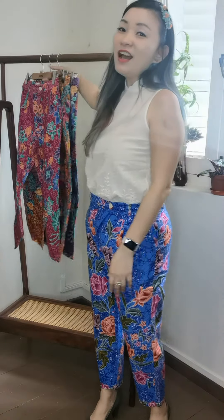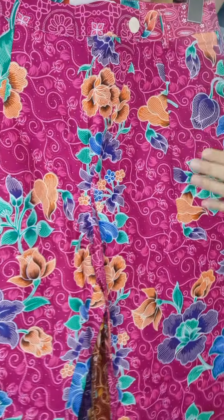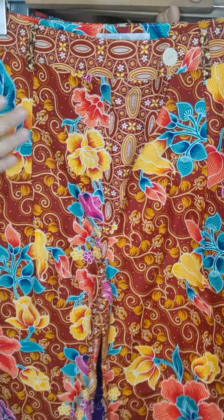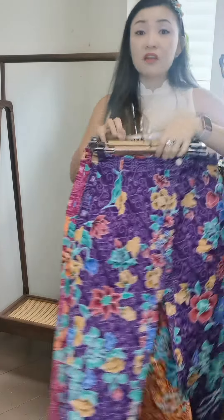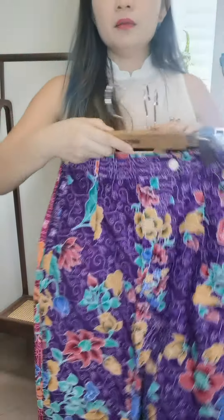I'm showing you some of the colors available - I'm wearing a nice blue, which a lot of customers like. We also have the maroon ones with vibrant prints. There's one that's very easy to match and I can imagine wearing it with many different shoes. And there are purple tones as well - very vibrant and cute.